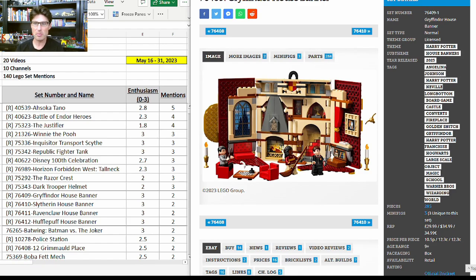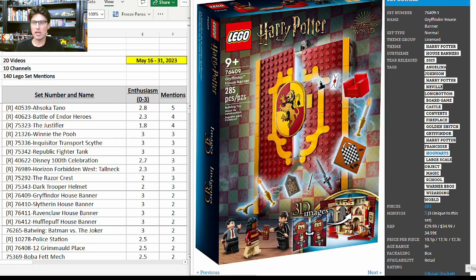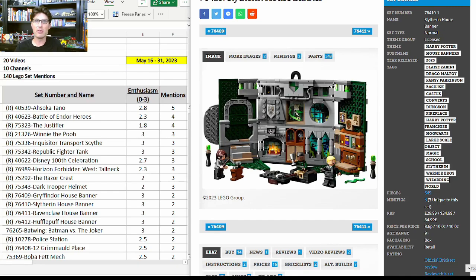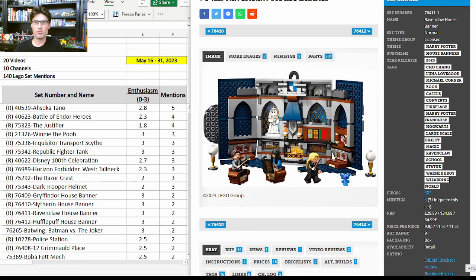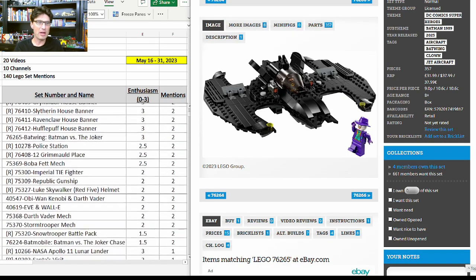The Harry Potter House Banners are expensive at $35 each for somewhere between 250 and 300 pieces, but each has three minifigures, two of which are exclusive. They can be displayed on a shelf in opened-up form or folded up and hung on the wall. The collection is finite — four total — they all released at the same time, and if they continue to have a short shelf life I think they will do very very well. That's the Gryffindor, Slytherin, Ravenclaw, and Hufflepuff house banners — I'm a big fan of the Hufflepuff in particular.